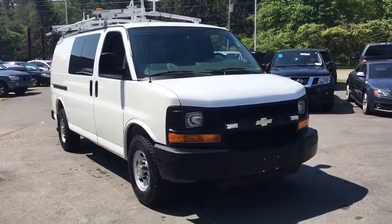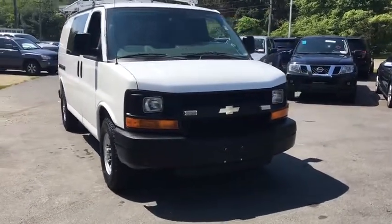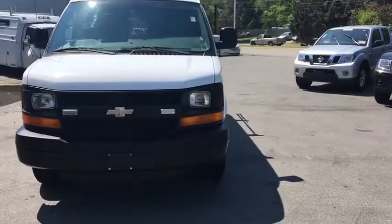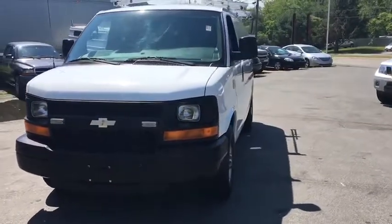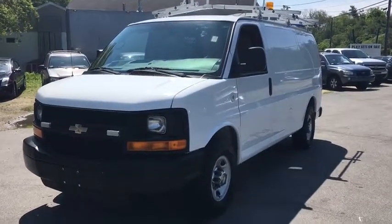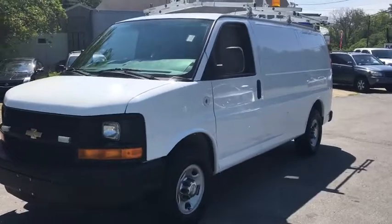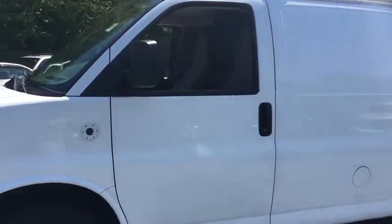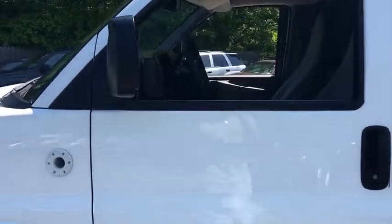2011 Chevrolet Express 2500. The Chevrolet Express 2500 has soldiered on for nearly four decades with only one major redesign happening during that time. A rolling testament to the 'if it ain't broke, don't fix it' school of vehicle design, the Express offers a passenger van's timeless features of powerful engines and space, space, and even more space.